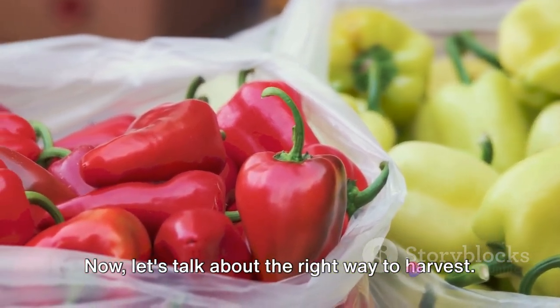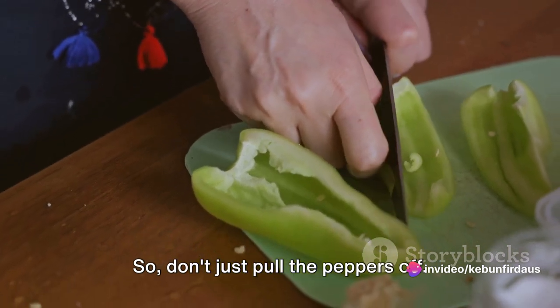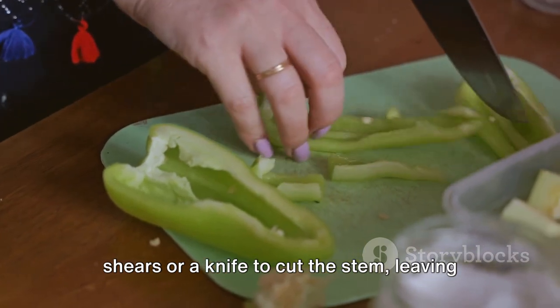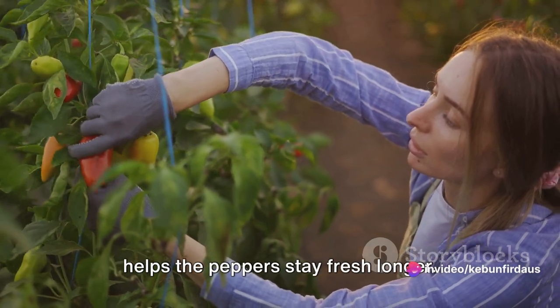Now let's talk about the right way to harvest. The goal is to avoid damaging the plant or the fruit. So don't just pull the peppers off — instead, use a sharp pair of garden shears or a knife to cut the stem, leaving a small part of it attached to the fruit. This not only prevents damage, but also helps the peppers stay fresh longer.